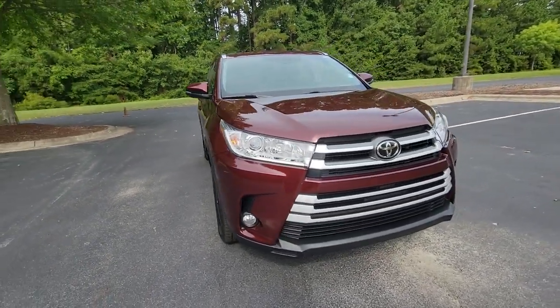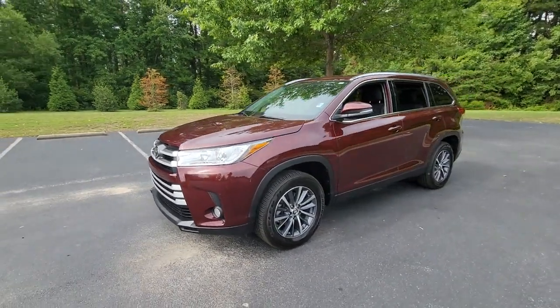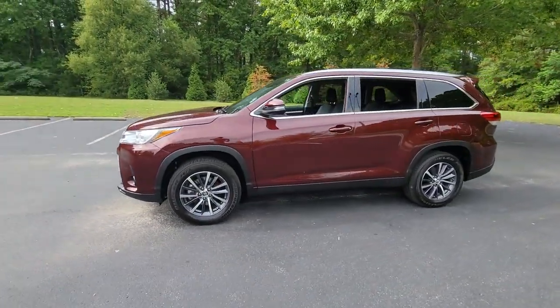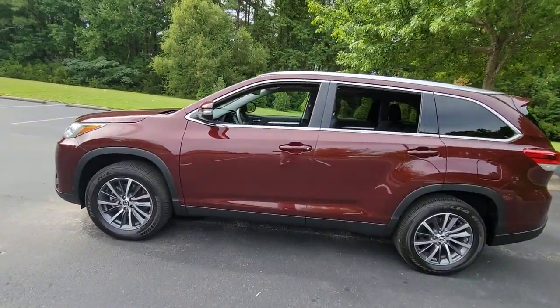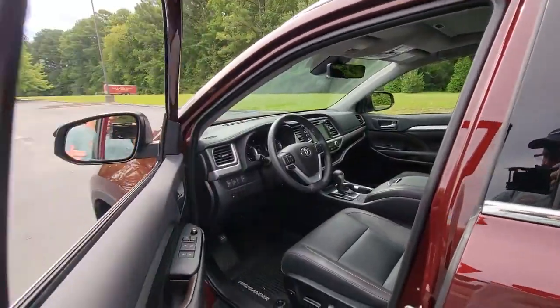Picture yourself in the 2019 Toyota Highlander. With less than 10,000 miles on the odometer, this vehicle provides excellent value. Give your family this spacious, efficient Highlander and start building your road trip memories.